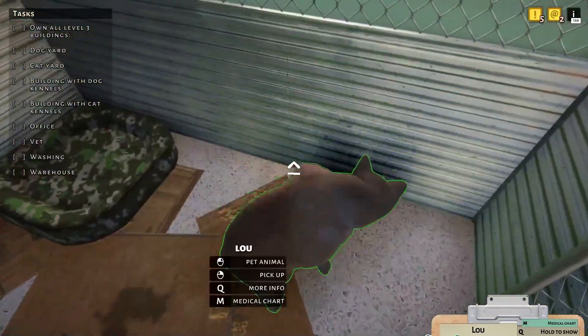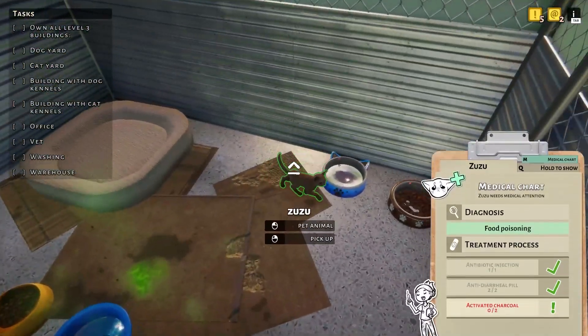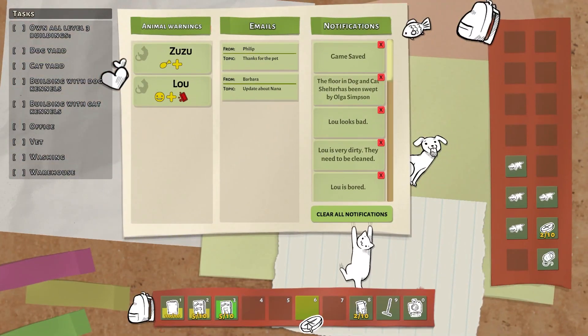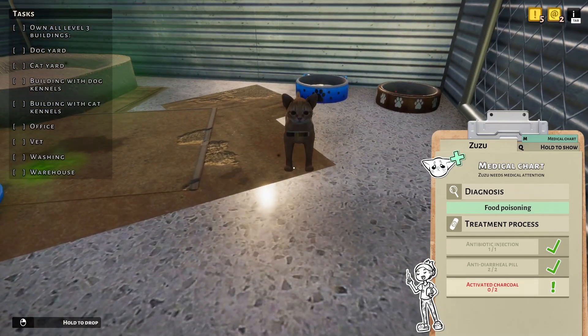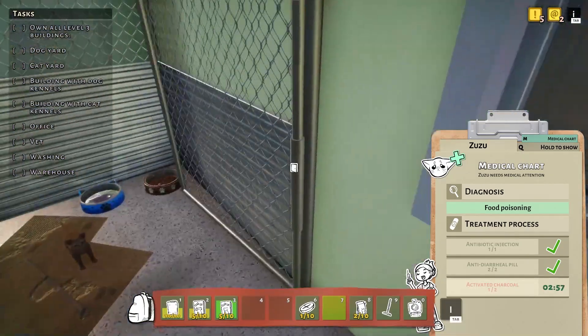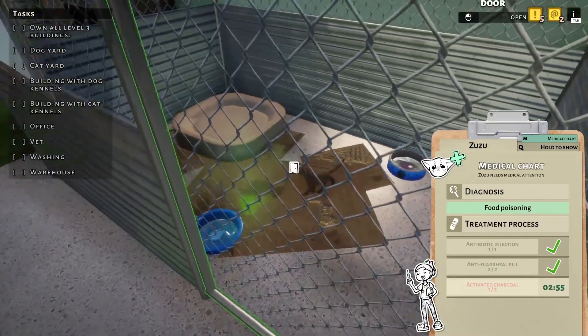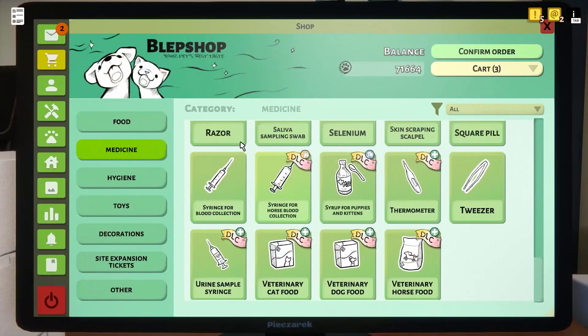We're just going to put you in here. You should be ready for the charcoal pill. What a stubborn little cutie — everyone's doing alright.